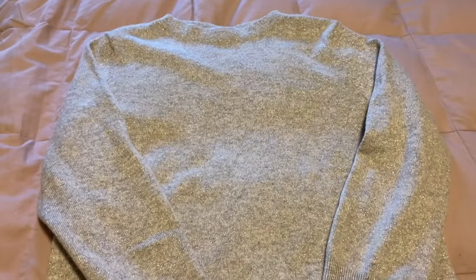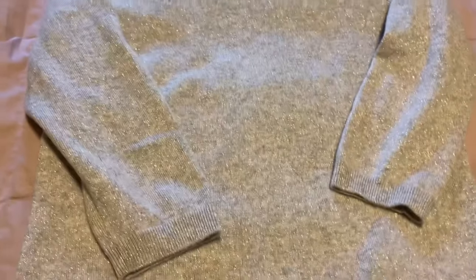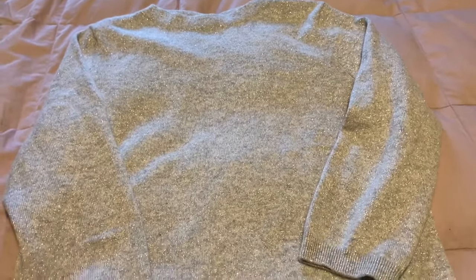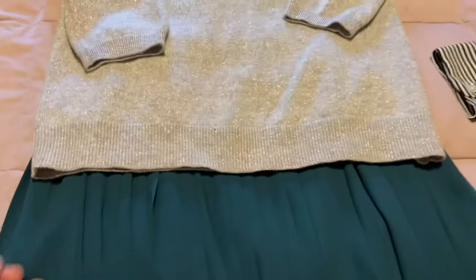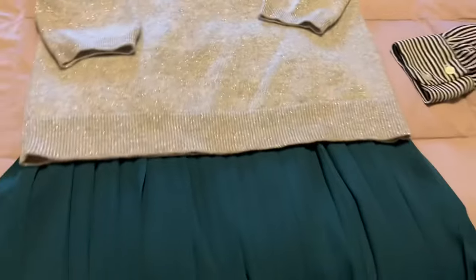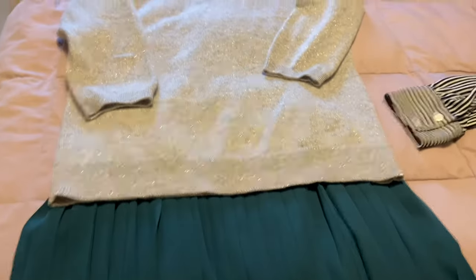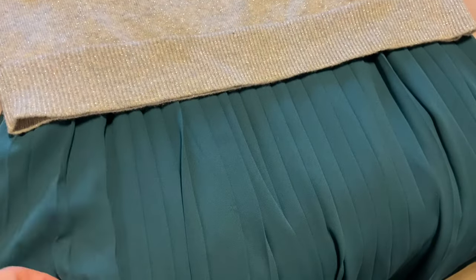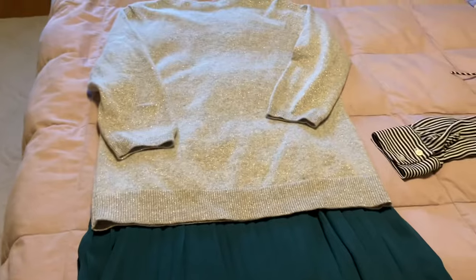The other piece is this Talbots sweater. I spent seven dollars on it. It's got three-quarter length sleeves. It's a gray but has metallic, so basically silver. And it's 85% cashmere with a little bit of spandex and metallic mixed in. I was thinking about what I could pair this with, especially for Christmas parties. I have this J.Crew green skirt that I picked up at Goodwill back in October, and I thought that would be a nice mix - this grayish silver sweater with a flowy green skirt. I really like the way that looks.